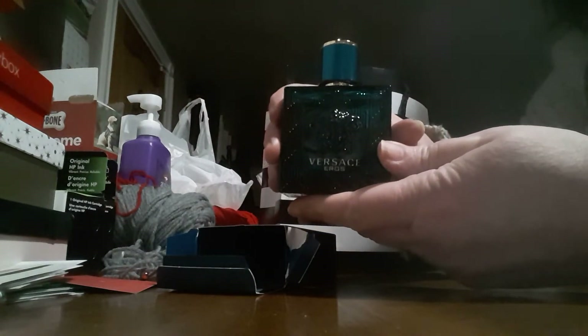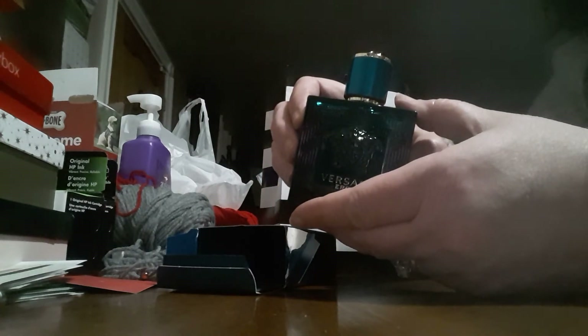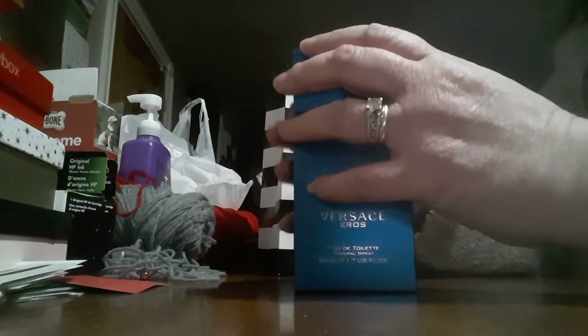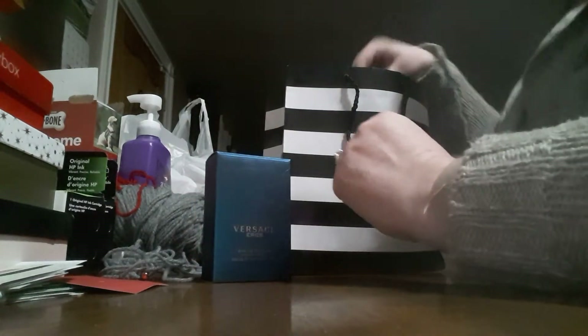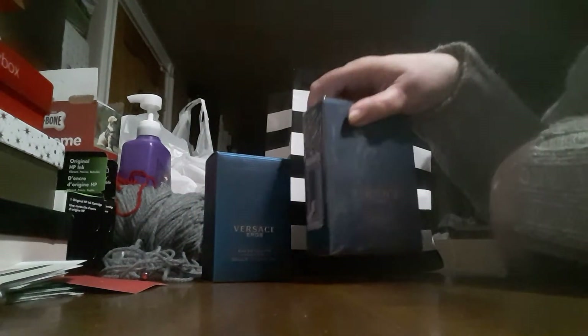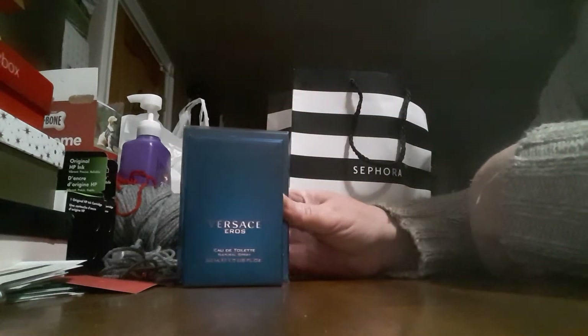His second favorite was the U One, but that Sephora didn't have it, and we didn't have time to travel 30 more miles to another Sephora. So we ended up getting the Versace Eros there, and since the store is so far away, he went ahead and bought the bigger box so he'd have plenty in stock.